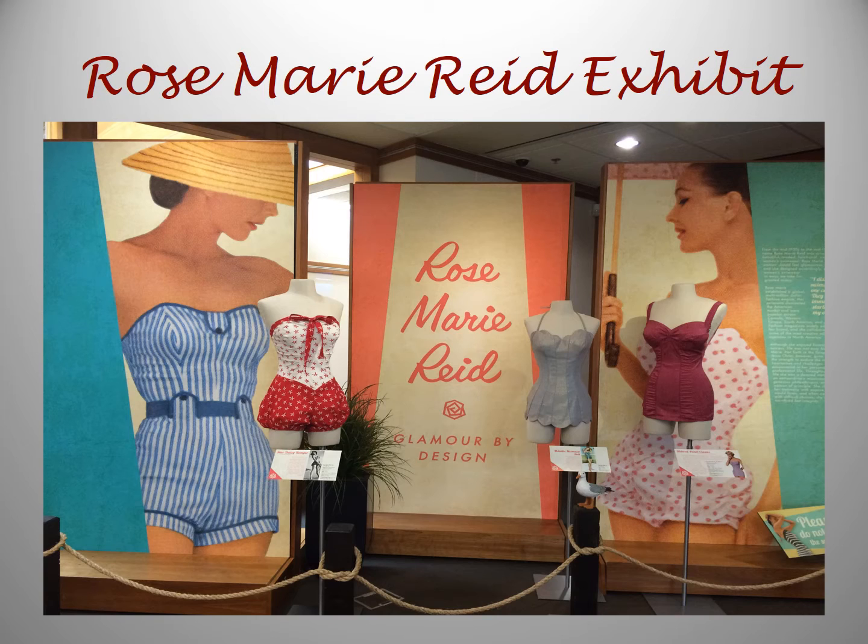Unfortunately for the viewers out there, this exhibit just barely closed. But if you want to know more about Rosemarie Reed, Google will be your best friend.